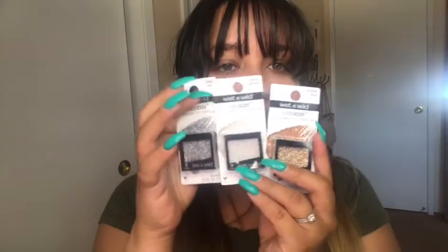They had Wet n Wild Color Icon glitter singles and only had three shades, which was a little disappointing. I'm not really a fan of glitter on eyelids — it's way too messy for me. I try to keep things as simple and easy as possible. The shades are called Brass, Bleached, and Spiked — I don't know where they come up with these names. But guess how much they were — 78 cents!